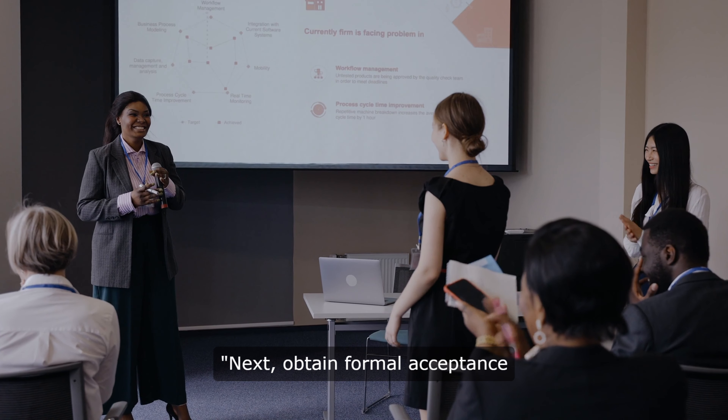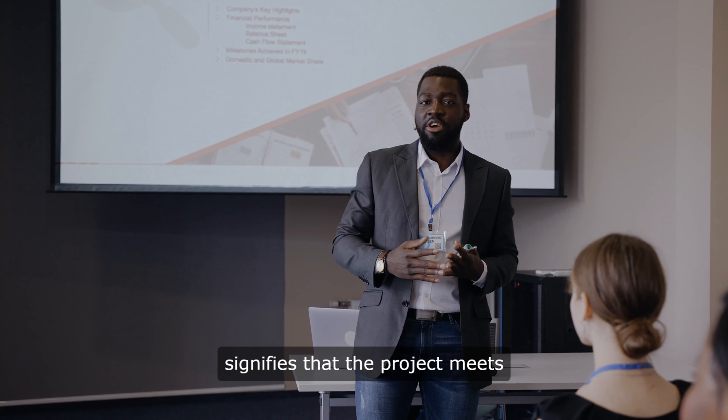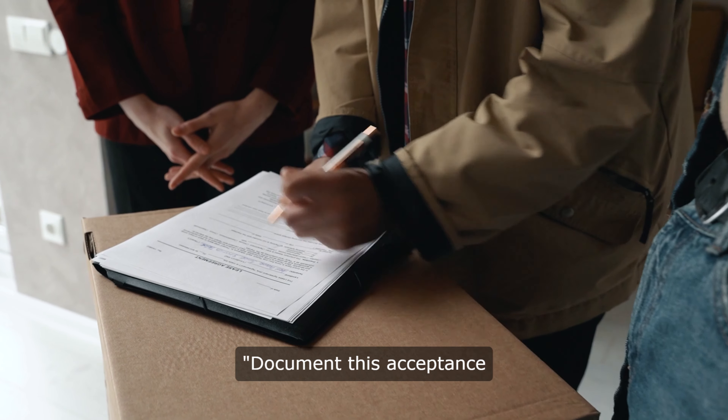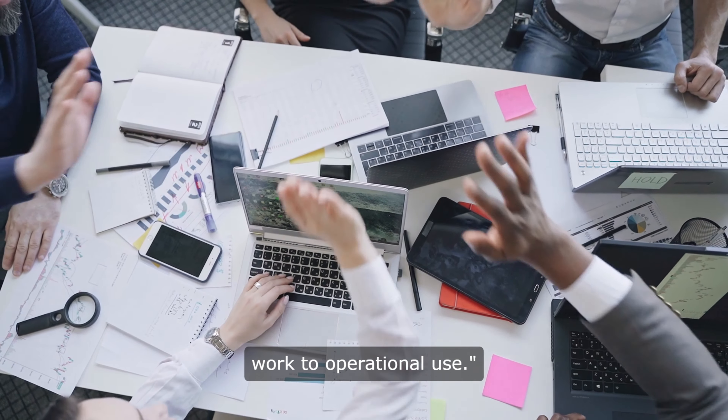Next, obtain formal acceptance from the client or stakeholders. This signifies that the project meets their expectations and requirements. Document this acceptance formally. It's a critical step in transitioning from project work to operational use.